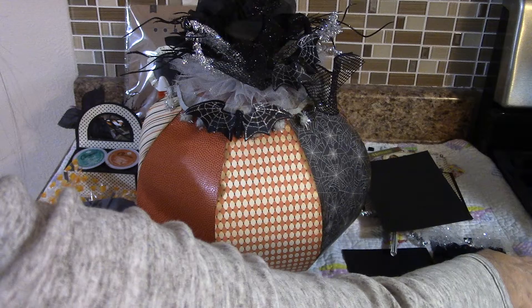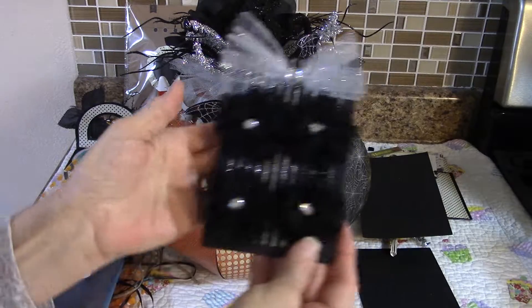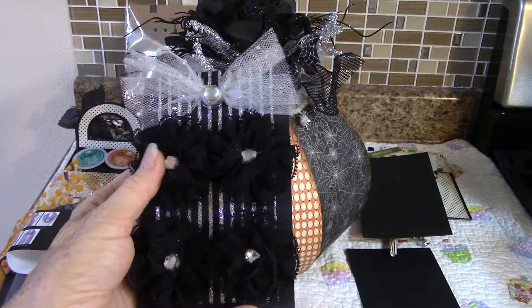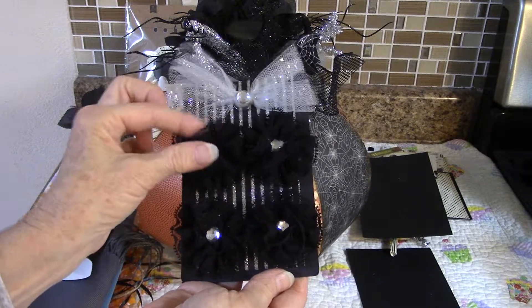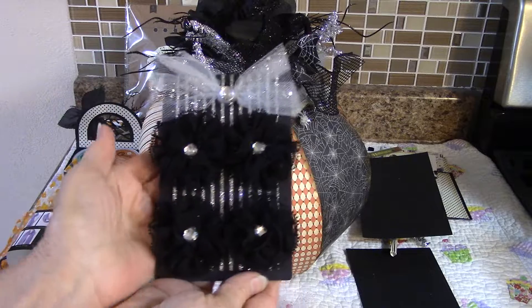She's got that Cricut 45 paper and these cute lace flowers with bling in the middle — very cute, I love that. Everything's decorated with tulle.